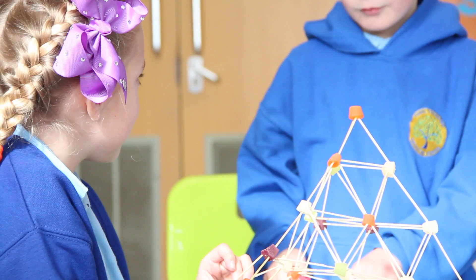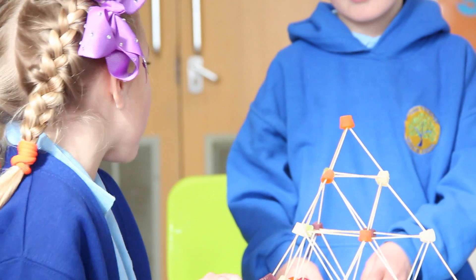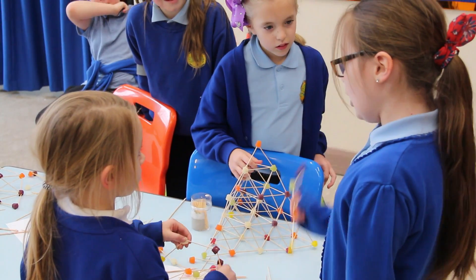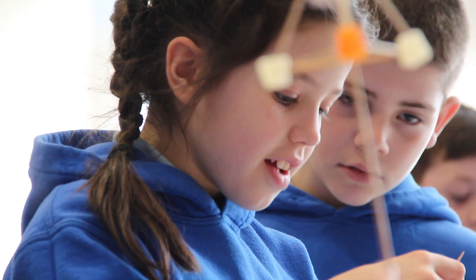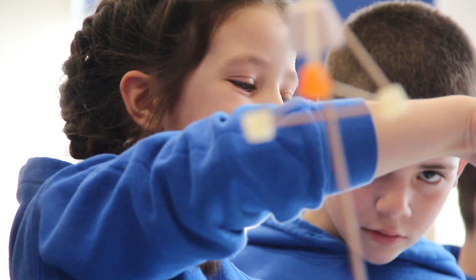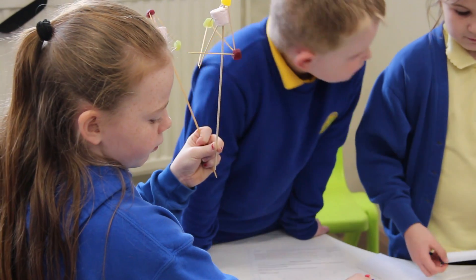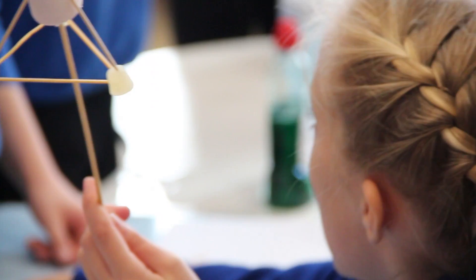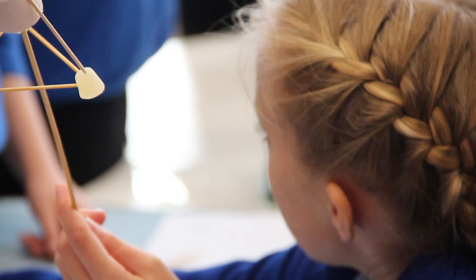Our experiment is where we build a structure using sweets and cocktail sticks and see how strong the structure is. People are coming to try and make their own and see how strong they are. We put a little bit of weight on and if they can handle it then great. We've also made things out of marshmallows and made really big long structures.